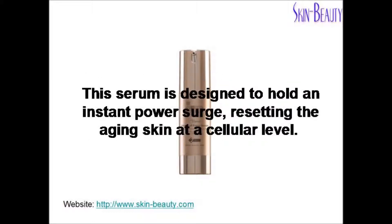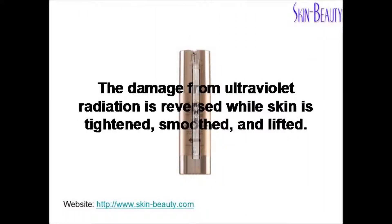This serum is designed to hold an instant power surge, resetting the aging skin at a cellular level. The damage from ultraviolet radiation is reversed while skin is tightened, smooth, and lifted.